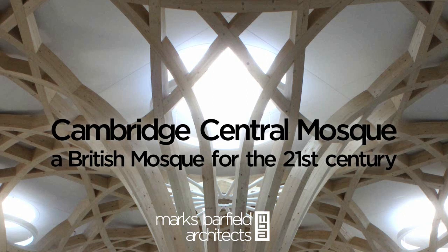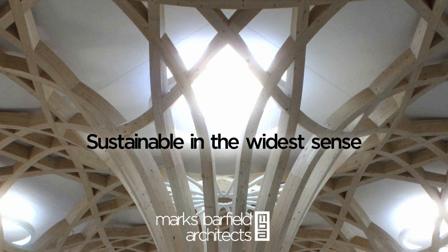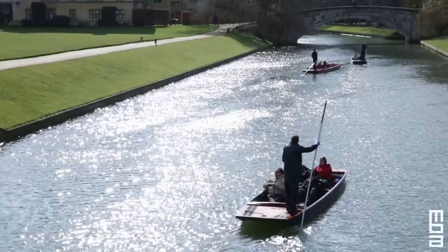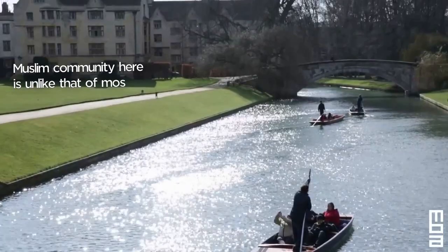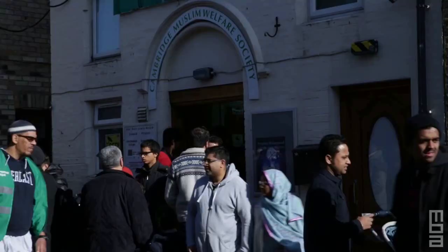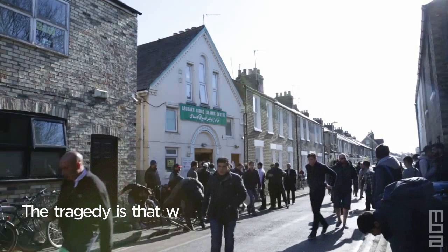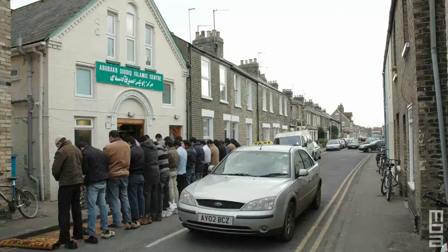In 2009, Dr. Tim Winter and the Muslim Academic Trust organised an international architectural competition for a truly sustainable mosque in Cambridge. Cambridge is a unique city, an intellectual crossroads — a very global city. The Muslim community is unlike that of most other Western European towns because it's so cosmopolitan. We reckon we might have 60 or 70 different ethnic groups and nationalities in the Cambridge Muslim community. The tragedy is that we're one of the few towns in Britain that doesn't have a proper purpose-built mosque.